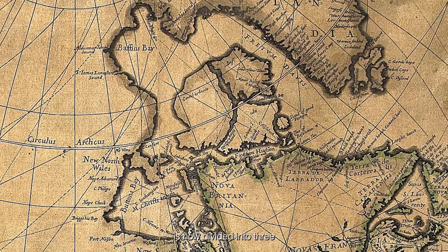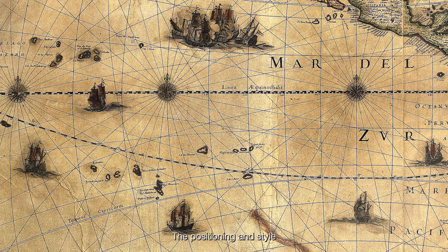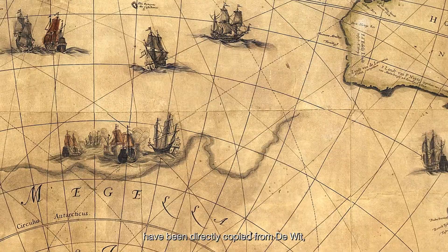There are two other changes which suggest an additional source. The large island in Hudson's Bay is now divided into three, and the desert of Ammo — packed with sandy terrain — has been added to northern China. The positioning and style of the many small ships in the sea have been directly copied from de Witt, and there are similar ornate decorations around the hemispheres.